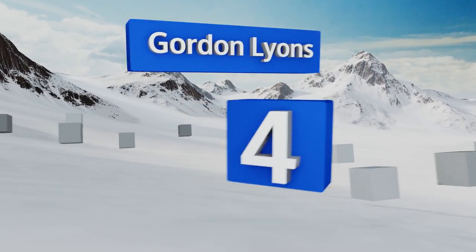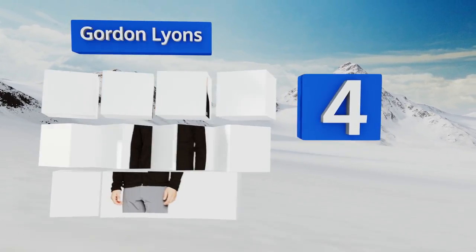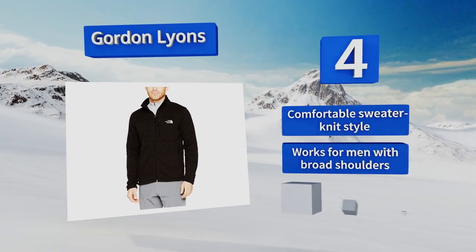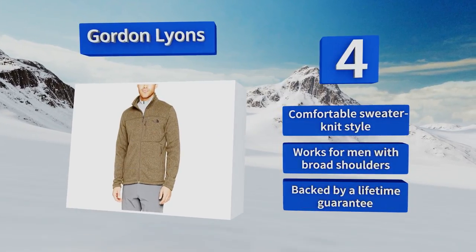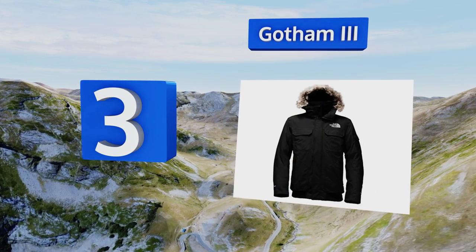At number four, if you prefer thick and soft to lightweight and breathable, the Gordon Lions will be right up your alley. Not only does it provide dependable warmth, it's appropriate for wearing in casual settings as well as more upscale environments. It comes in a comfortable sweatshirt style and works for men with broad shoulders. It's backed by a lifetime guarantee.